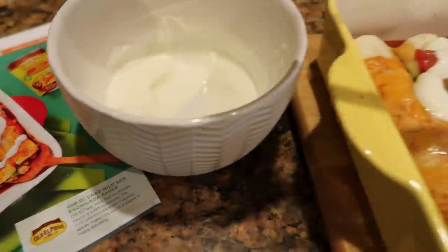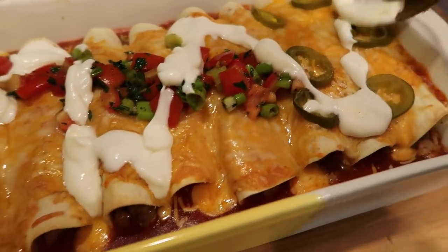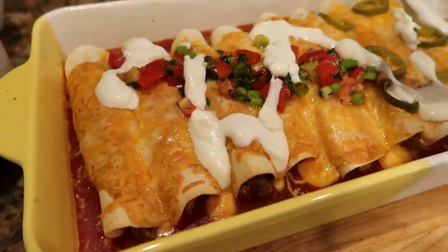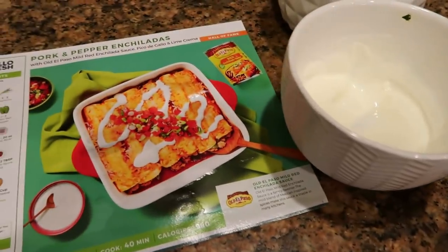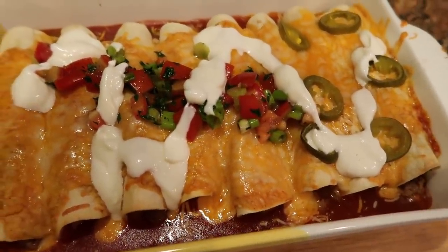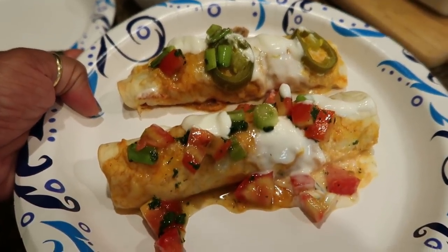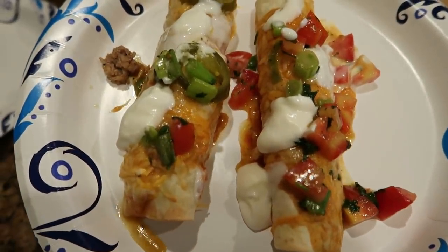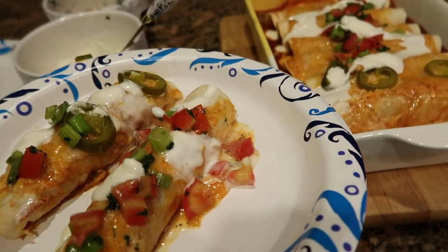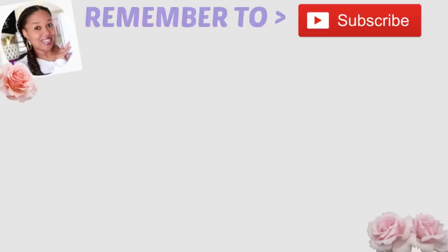This was so good — I cannot stress to you how good this was. So again, if you guys are interested in HelloFresh, which I urge you to give it a try: if you're tired of cooking dinner or you just don't know what to cook anymore, go to HelloFresh.com and make sure you use code PrettyAndFlaw14 to get 14 free meals plus free shipping. You will not regret it. I hope you guys enjoyed this and I'll talk to you real soon. Bye!